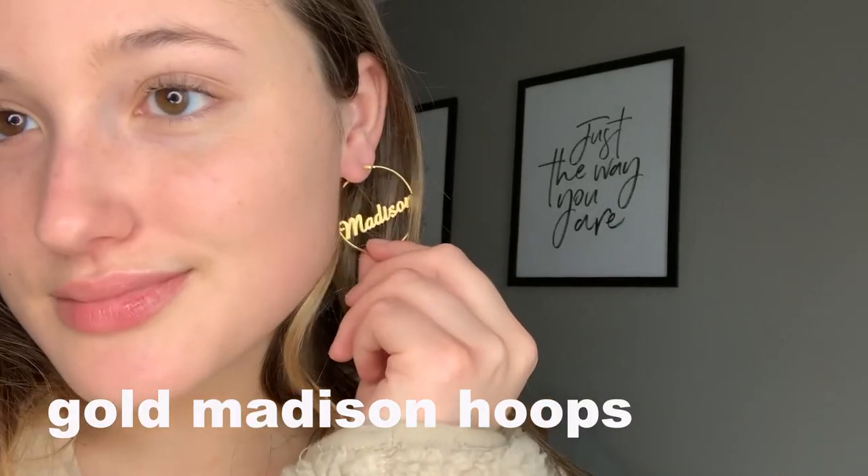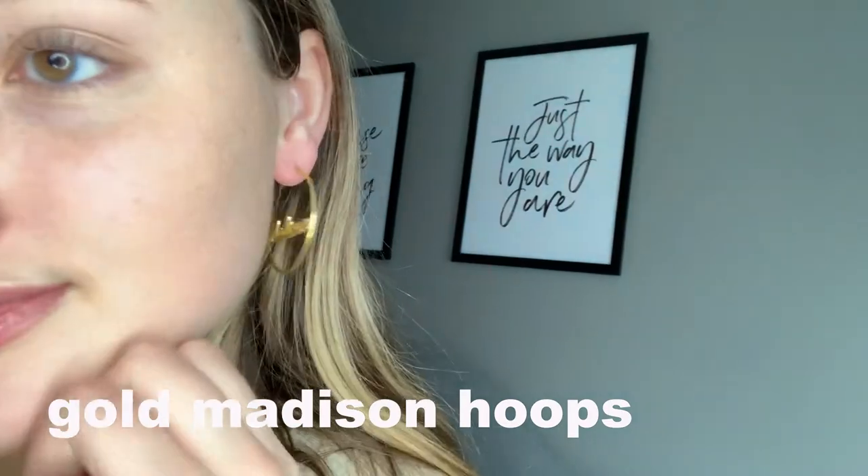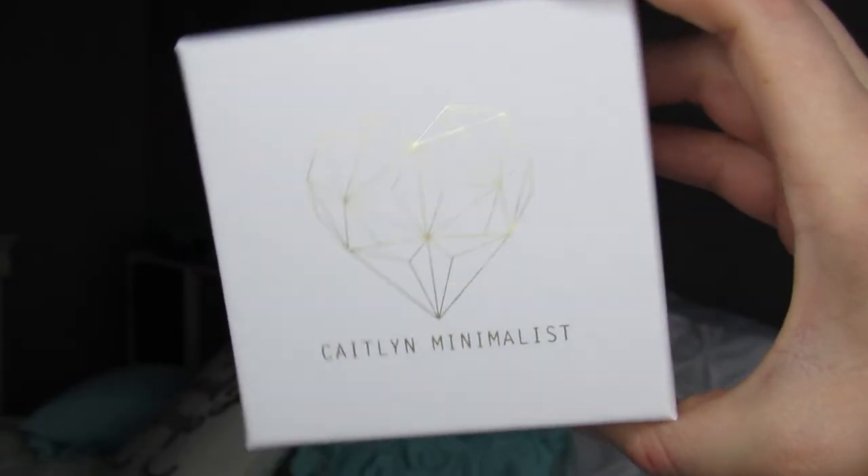Next up are these earrings — they say my name on them, 'Madison.' I found these on Etsy and the shop owner is Caitlin Minimalistic. They come in this really cute little box that says 'Happiness looks beautiful on you,' and she includes note cards with care tips. They also came in a little zip lock bag, which I keep them in when I'm not wearing them just to take good care of them.